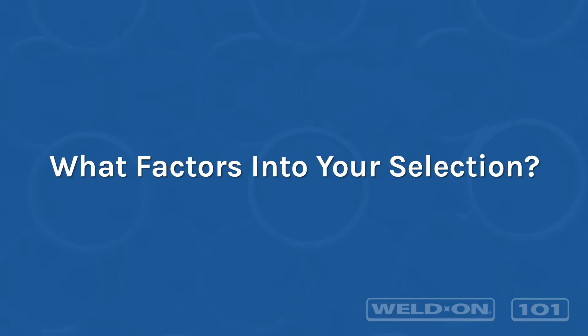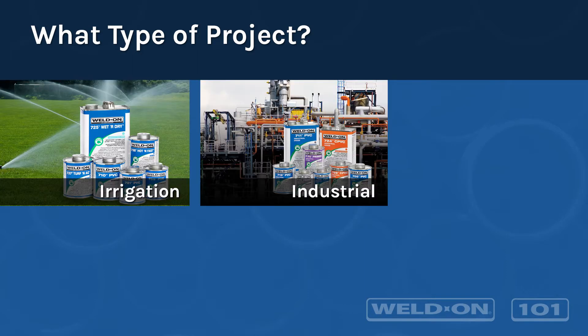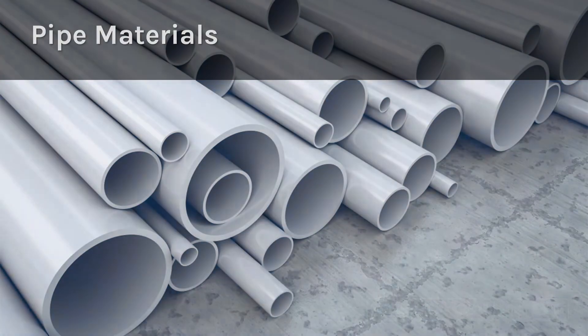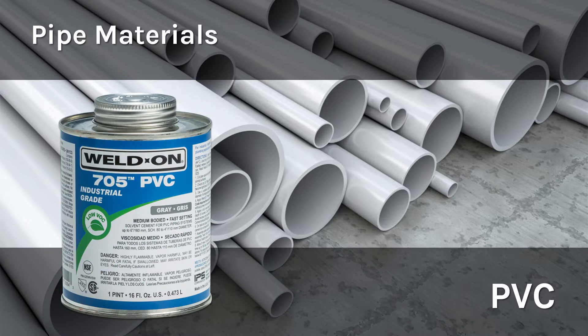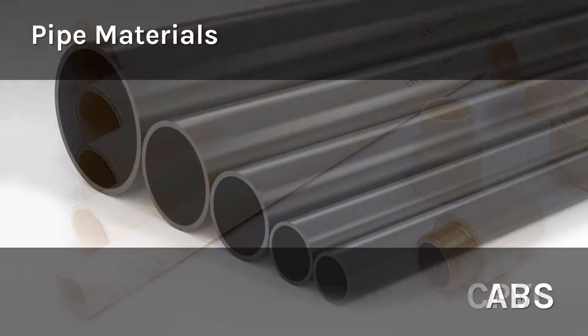There are many variables that go into selecting the right solvent cement for each project, such as what type of environment or application — whether it's for irrigation, industrial, pool and spa, electrical, or plumbing. While Weldon offers several cement options for PVC pipe, we also have products specifically formulated for optimal performance on CPVC and ABS pipe.